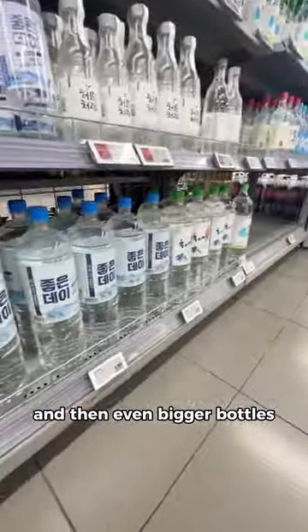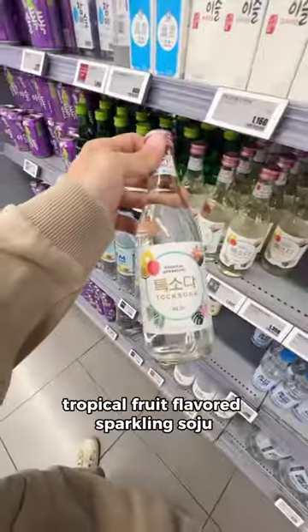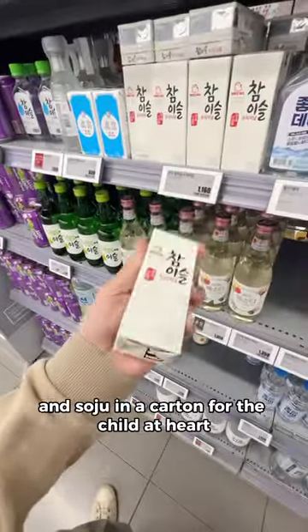Chomchorum, made with mineral water, and then even bigger bottles of all the aforementioned sojus. There's 30% ABV soju for infusing, tropical fruit-flavored sparkling soju, grape-flavored soju, and even hip flask-sized soju, and soju in a carton for the child at heart.